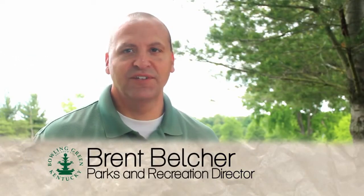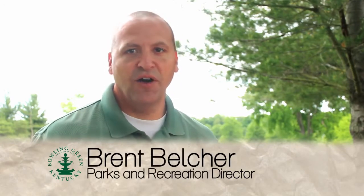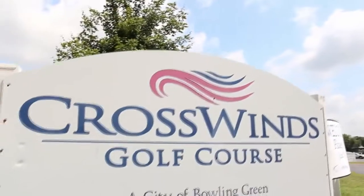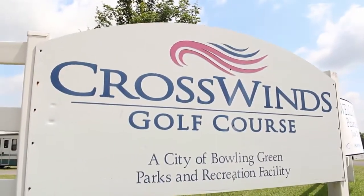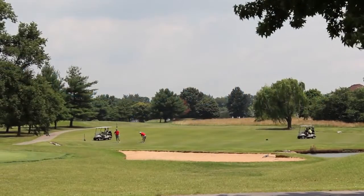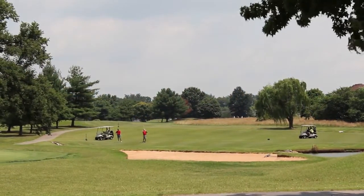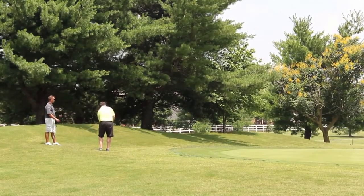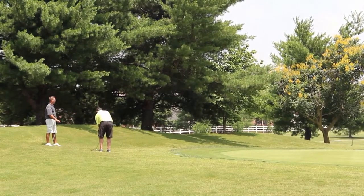The City of Bowling Green has three municipal golf courses. The first is our championship golf course, the Crosswinds Golf Course. It's located in the Heartland Business District. It's an 18-hole course, right off Scottsville Road. It goes from the best golfers in our area all the way to the general public — everyone is welcome at Crosswinds Golf Course.